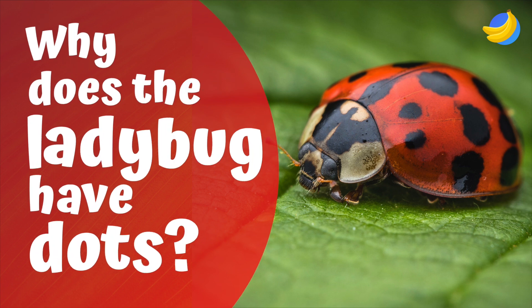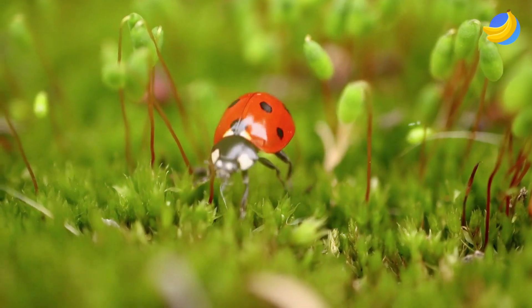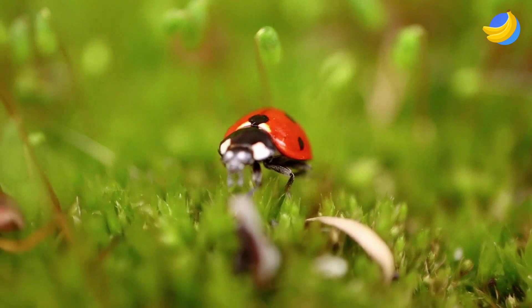Why does the ladybug have dots? Ladybugs have a tiny head with two short antennae. With their six legs, they are very nimble.